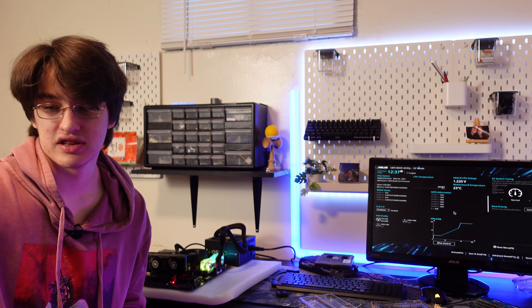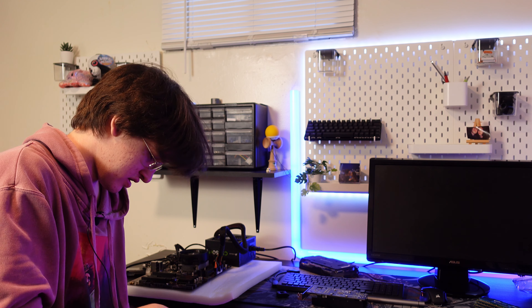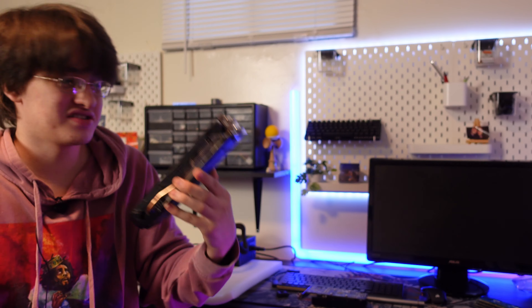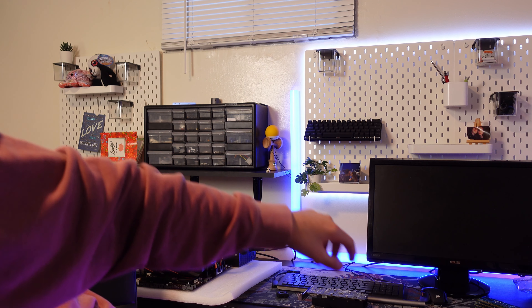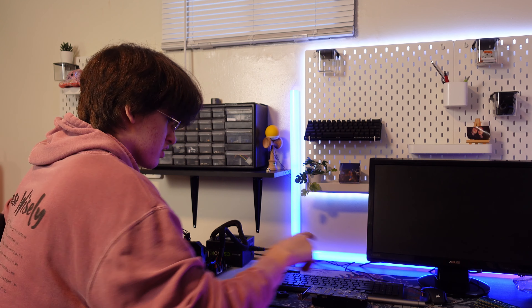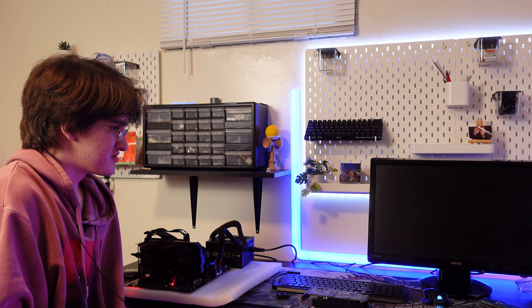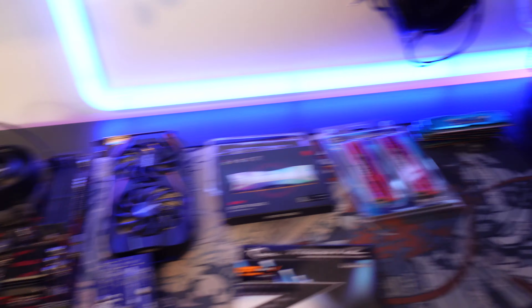Now let's test the GTX 1060 and the RAM that came with the motherboard — looks like just an 8GB DDR4 kit. Installing the RAM and the 1060. Unlike the RX 460, this card actually requires power, so grabbing a PCIe cable. Flipping the power switch, turning it on — fans are spinning, monitor's on. What can I say? Good deals all around. Everything works.